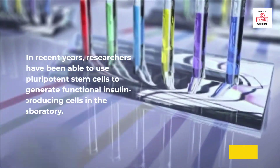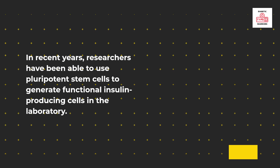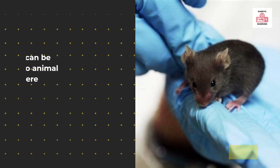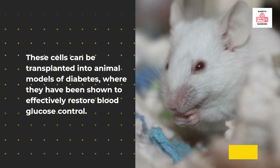In recent years, researchers have been able to use pluripotent stem cells to generate functional insulin-producing cells in the laboratory. These cells can be transplanted into animal models of diabetes, where they have been shown to effectively restore blood glucose control.